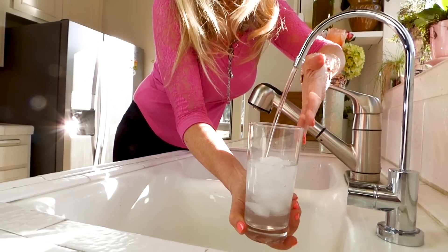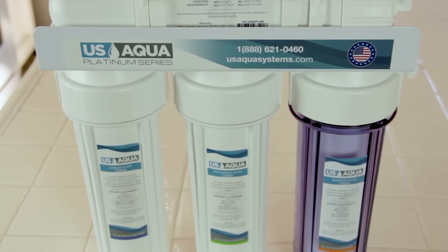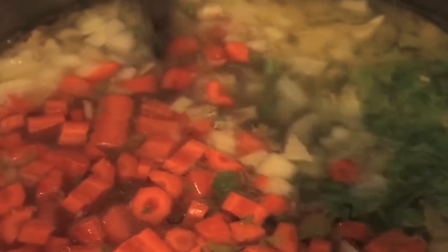The over-sink stainless steel spout is just beautiful — look at that water coming out crystal clear. There are a lot of reverse osmosis systems on the market and they're all a little different. US Aqua Platinum Series is the highest quality I've found, and I'm thrilled I have it now in my sink for my drinks and all the cooking I do. It's healthy for me and healthy for my family.